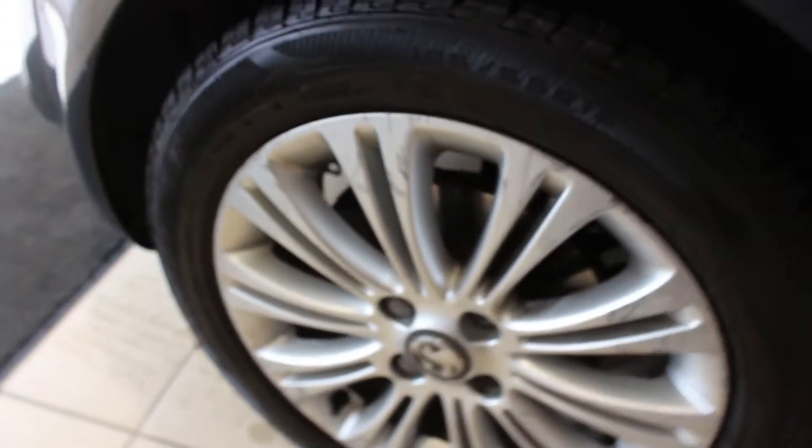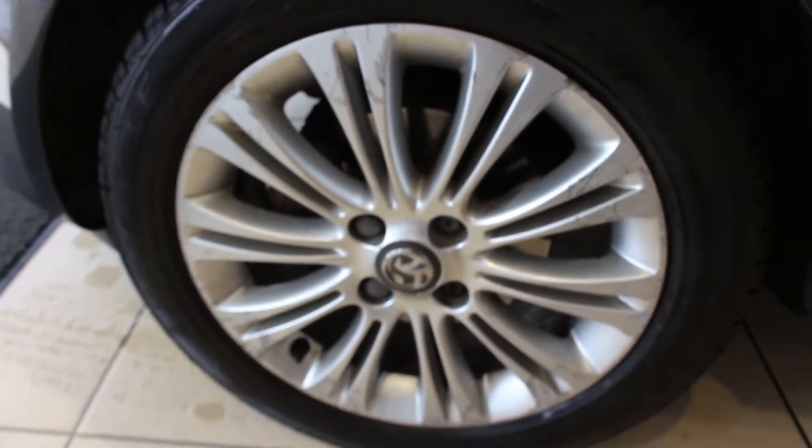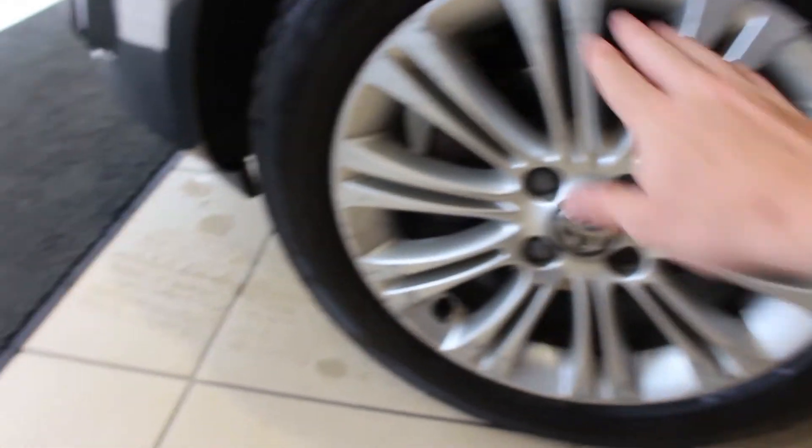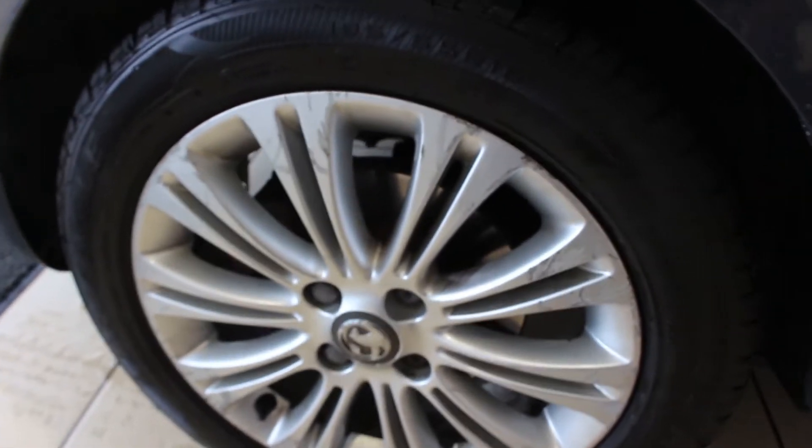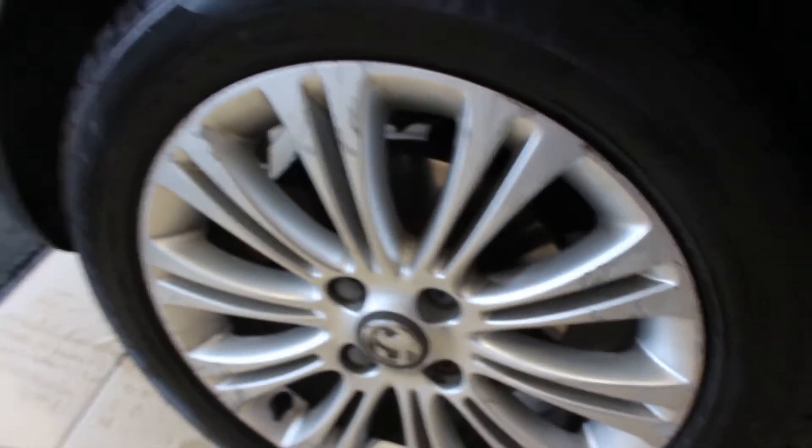But generally speaking, all the panels are in good condition. This one's in good condition again, with just a minor mark. You can see on this wheel the front wheels have had a few more scuffs, as is normal with most vehicles. We do offer an alloy wheel repair, so you can have them refurbished at £30 a wheel — that's an additional option if you'd like to do that.